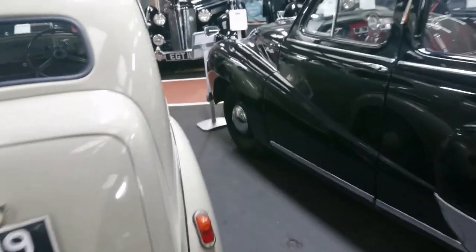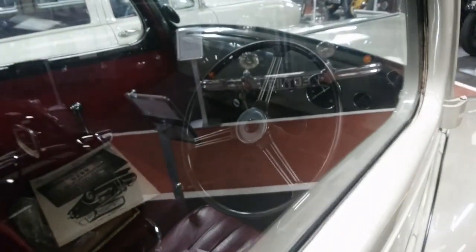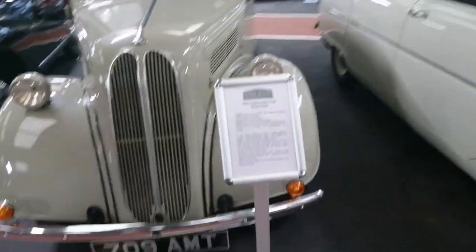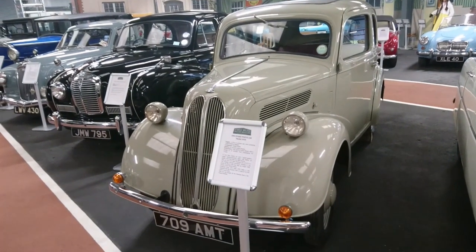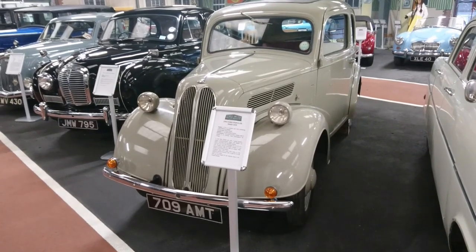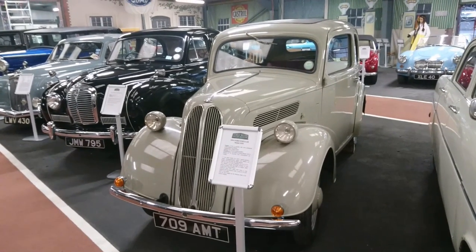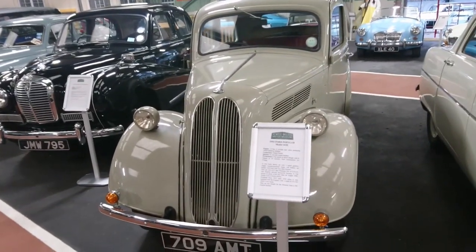Ford Popular — this is the 1950s Popular, the sit-up-and-beg one. It turns out Mr. Bill's father's first car ever was one of these. The 103E Popular, based on the earlier Anglia I think, but with the side valve 1172cc engine from the current generation Anglia and Prefect — the sort of far more up-to-date square ones. I think my grandparents had one of these as well at some point.